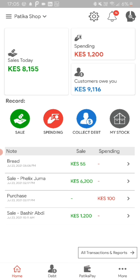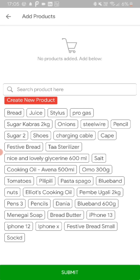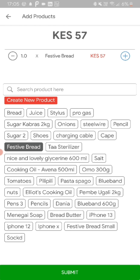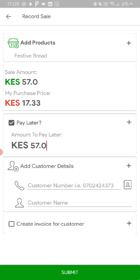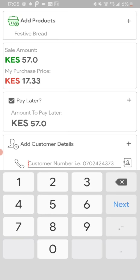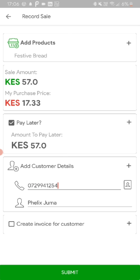You can easily record a sale — this is the process. You can add products, which is optional. You can choose whether the customer has paid right now or they're going to pay later. If they're going to pay later, you'll define the amount they're going to owe, which will be logged as a credit. You'll define the customer details and then submit.